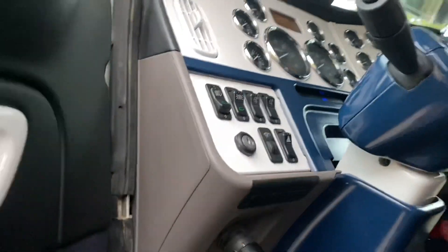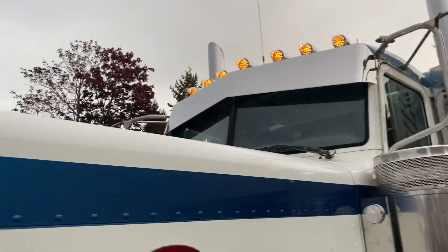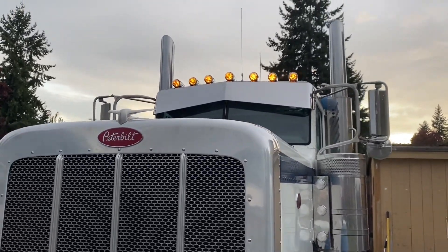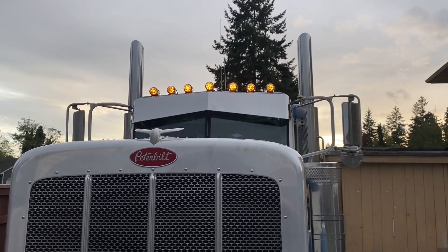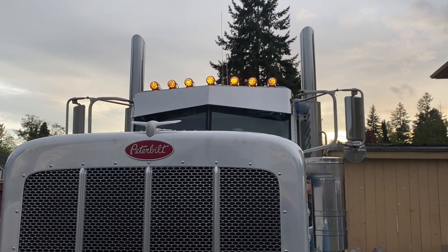Let's turn on the front lights and show you guys how those work — got to have the ignition on for those. They shine pretty good; those are all off Amazon, the lights and the housings themselves.